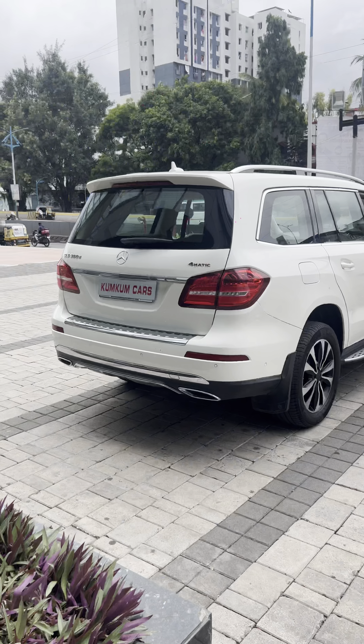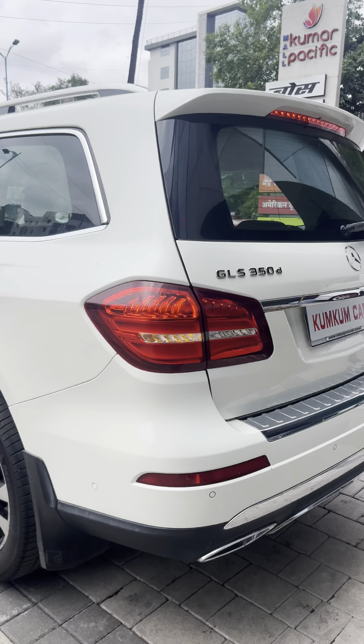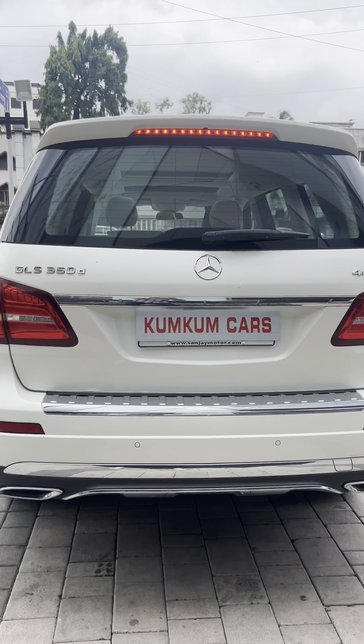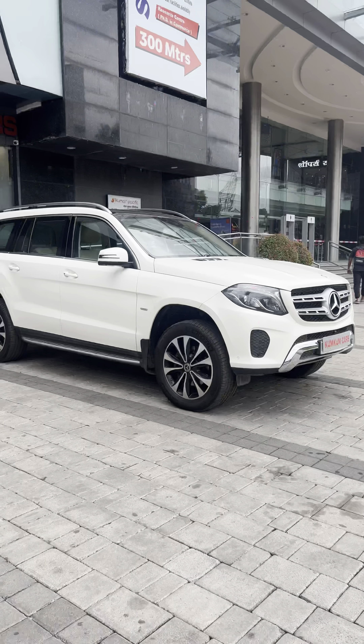So guys, look at the best walk-around — front grills, front profile. Look at the headlamp condition. Look at the white color; it looks very spacious and luxurious. Look at the side view. The GLS 350 D4 Matic badging is in scratchless condition, and it is very well maintained.